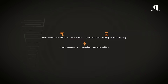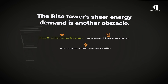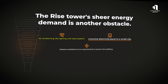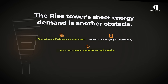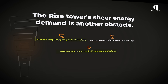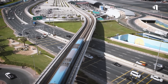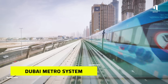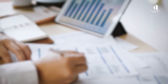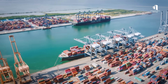The tower's sheer energy demand is another obstacle. Air conditioning, lifts, lighting, and water systems together would consume electricity equal to a small city. Massive substations are required just to power the building. And then there's cost — estimates put the project at more than $20 billion, more than it costs to build the entire Dubai metro system. Securing financing on this scale isn't simple; it requires backing from global investors, government support, and flawless supply chains.